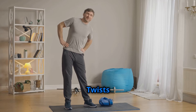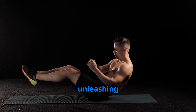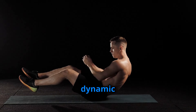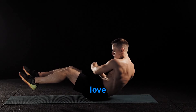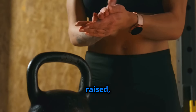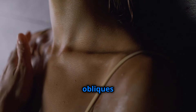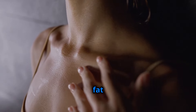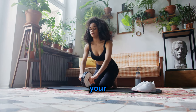Russian twists — your secret weapon for a chiseled core. First up, we're unleashing the power of Russian twists, a dynamic exercise that engages your entire core and torches those stubborn love handles. Grab a medicine ball or a weight plate. Sit with your knees bent and feet raised, and twist your torso from side to side. Feel the burn as your obliques work overtime, shredding away fat and sculpting a chiseled midsection.